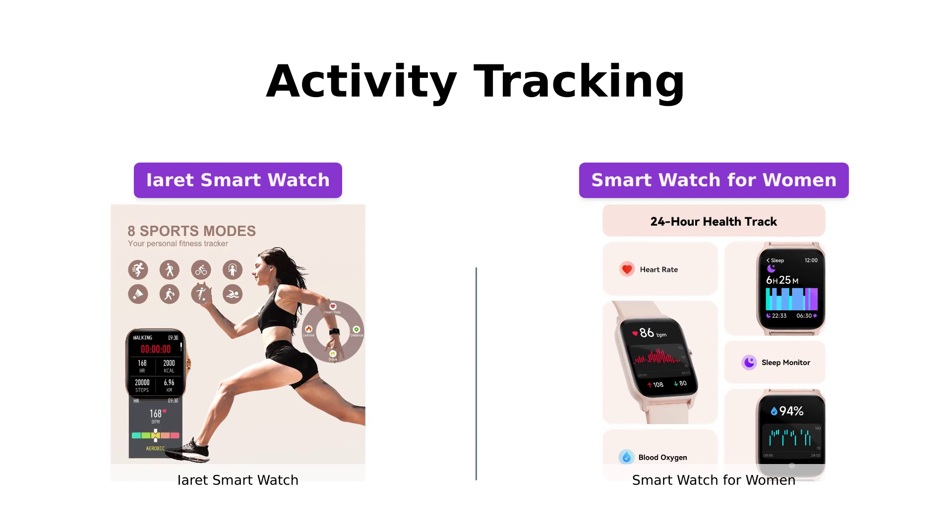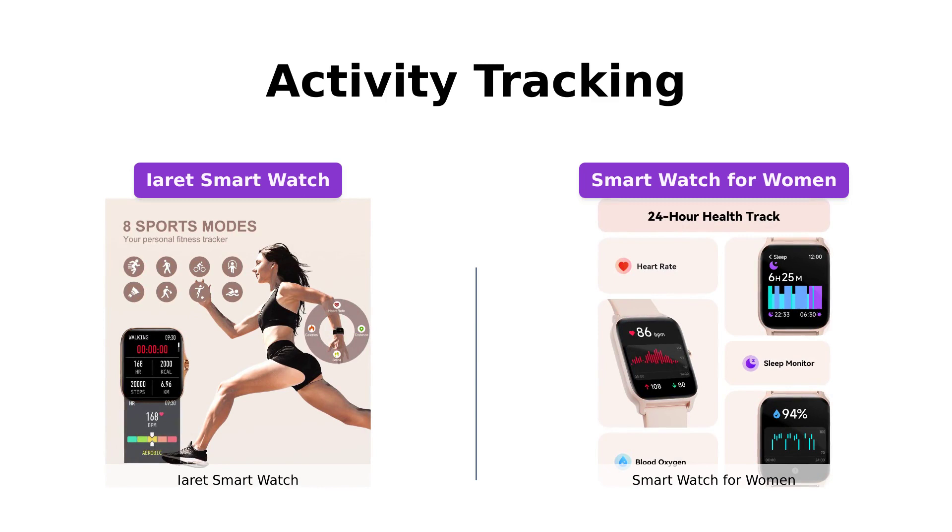Similarly, the smartwatch for women comes equipped with 100-plus built-in sports modes, IP68 water resistance, and provides detailed fitness data, ensuring your workouts are efficient and meaningful.